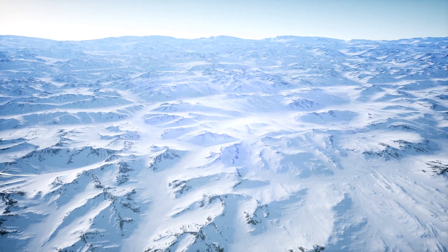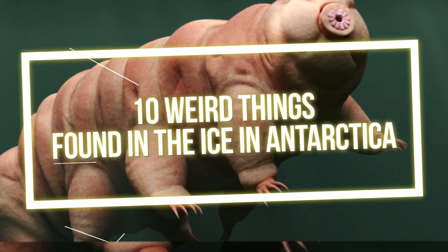From weird creatures to odd structures, join me as we explore 10 weird things found in the ice in Antarctica!